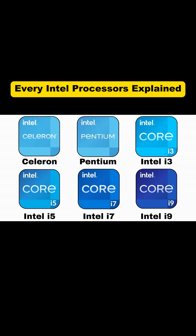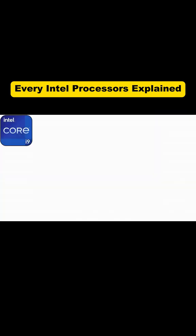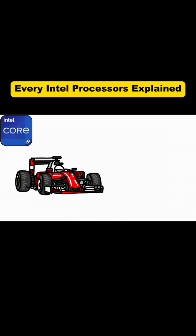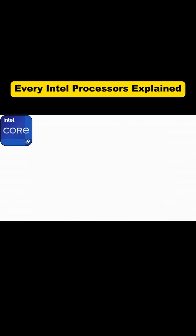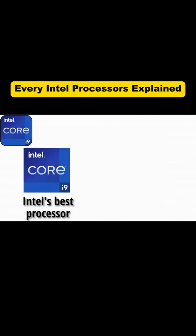And finally, the big boss — the i9. If processors were cars, this is Formula One. Insanely fast, insanely powerful, and yeah, insanely expensive. The i9 is Intel's top-of-the-line beast, packing the most cores and the highest speeds.